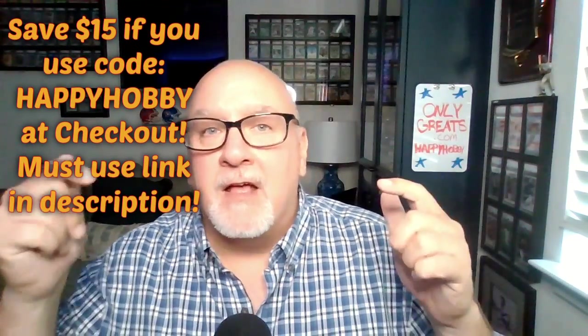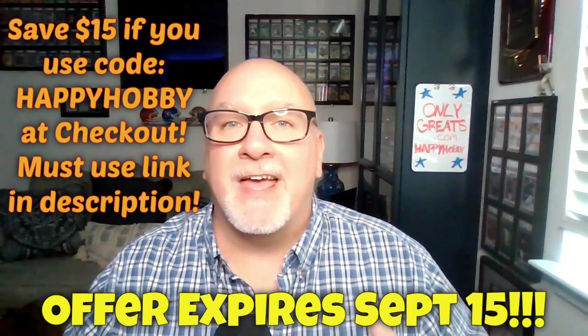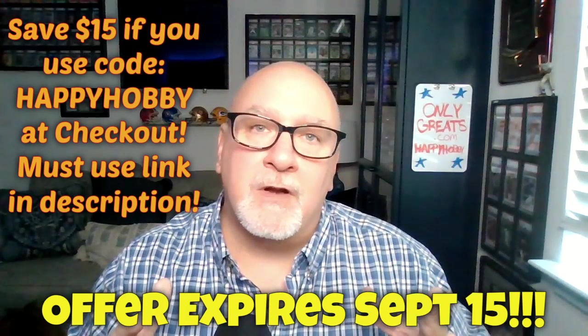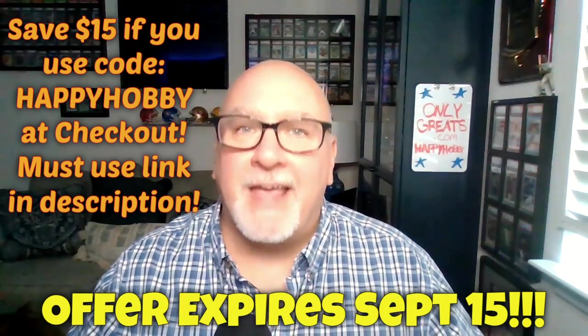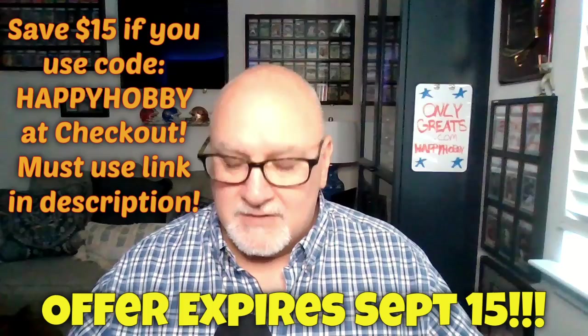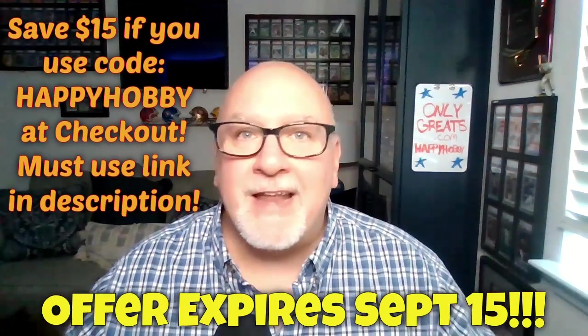Here's another little PSA 10 tip for the video. I also got a discount for you if you don't win. If you go to the link in my description and end up buying a case, you get $15 off if you use the code Happy Hobby at checkout. Not just OnlyGrates.com — you've got to go to the link in the description to check out. So thank you to the fine people at OnlyGrates.com.